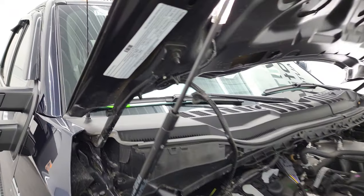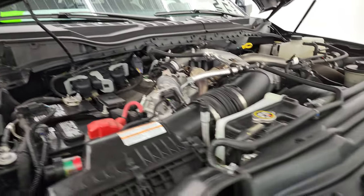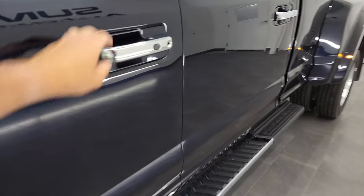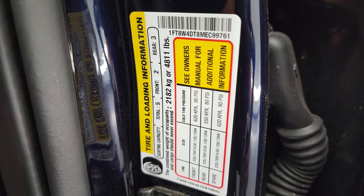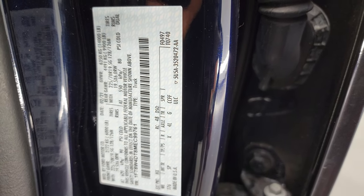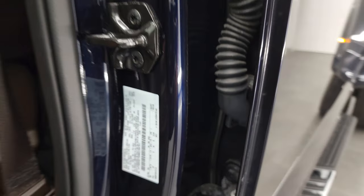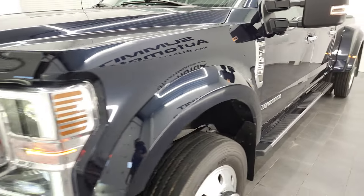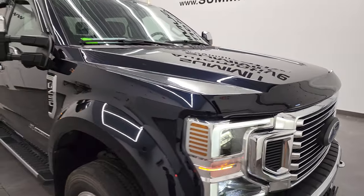There's your emissions sticker. I'm going to show you the original VIN sticker here as well. There's your tire and loading information sticker, and there is your VIN sticker with your gross vehicle weight rating and all that good stuff. Pretty sweet truck — I would highly recommend this truck from a quality and condition standpoint. I am not lying when I say that if I needed an F-450, this would be my truck — this very one right here.